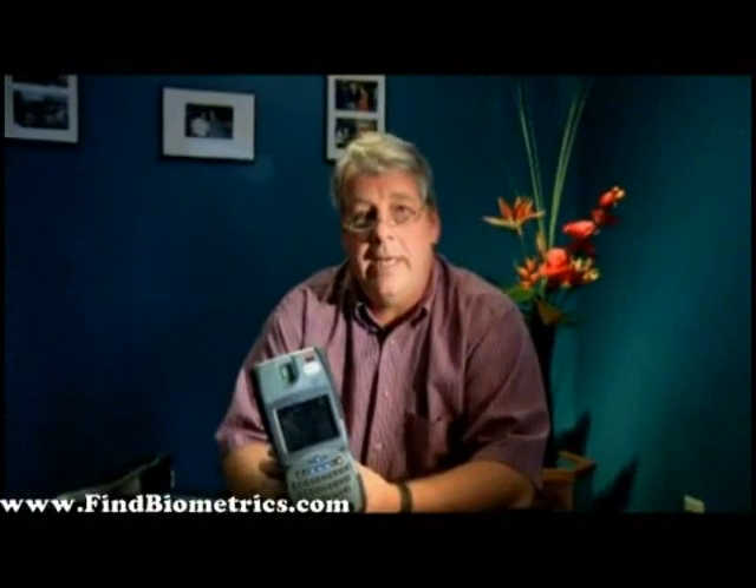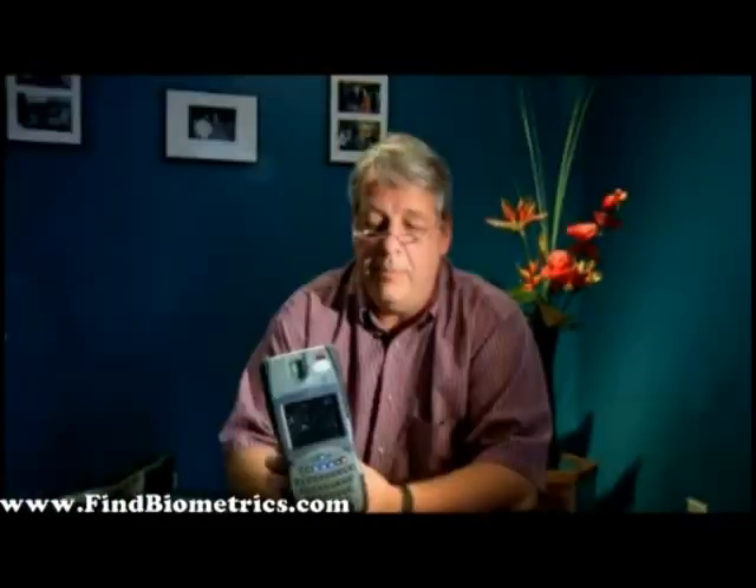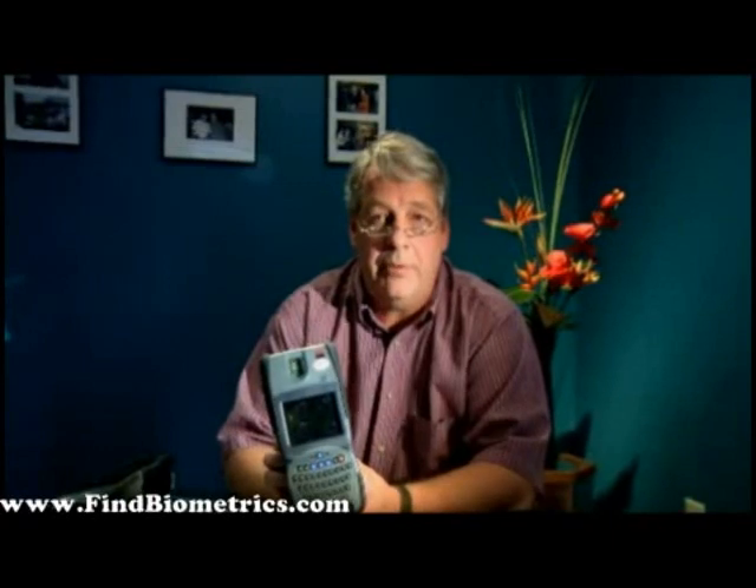What we're going to do here today is go over all the features and functionality of the MaxID device to show you how it operates, not only as the unit itself, but also with the Coast Guard TWIC approved application.